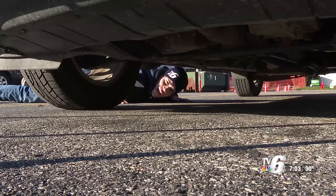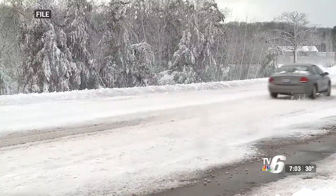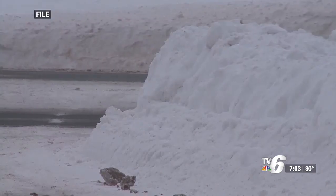Road salt can wear down the bottom of a car, possibly damaging the exhaust or brake systems. Romanowicz recommends washing your car to prevent buildup. There's lots of salt on the roads up here, so it would be a good idea to wash your car during the winter, maybe once a month, just to try to get some of that off.